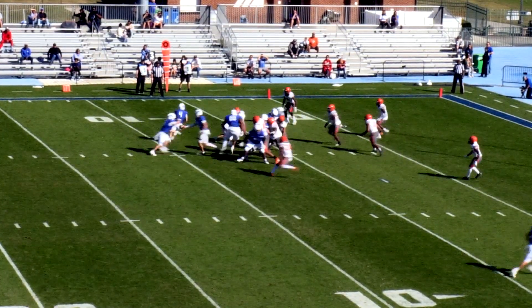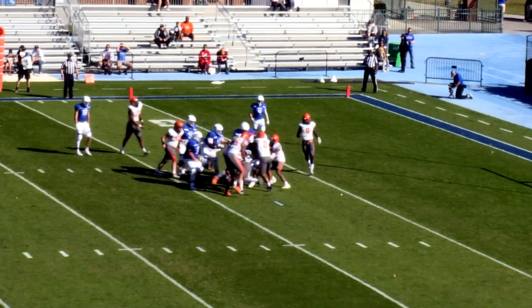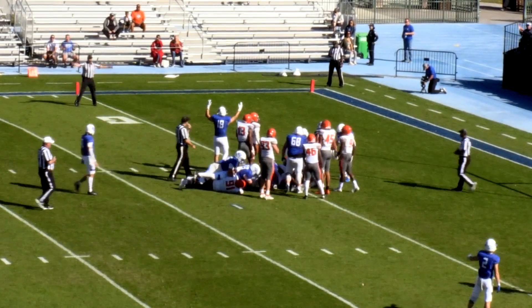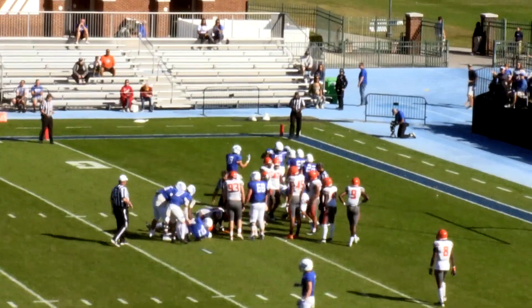Terry Hayes goes in motion. The handoff goes to Gunner White up the middle. He gets hit once, hit twice, and now he's pushed back. Now they move the pile forward toward the goal line, and Gunner White says he's in, and there is the call.